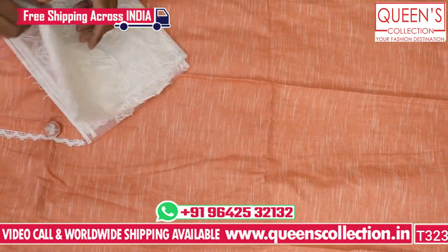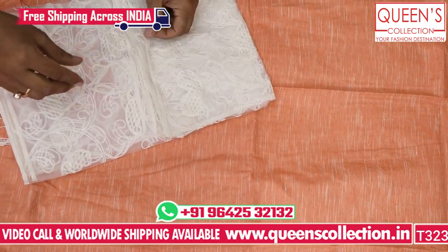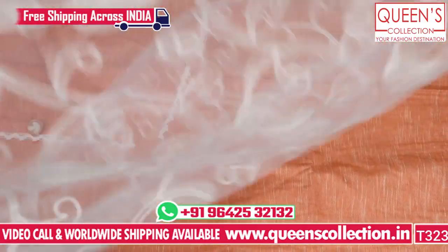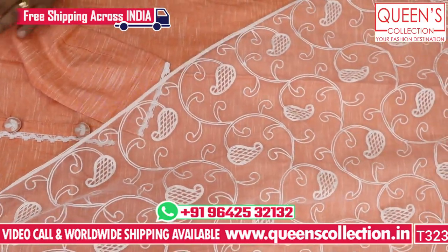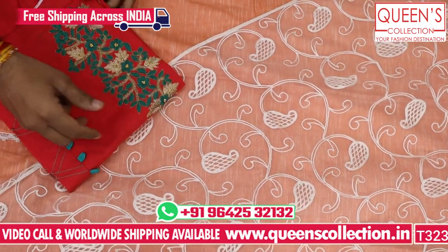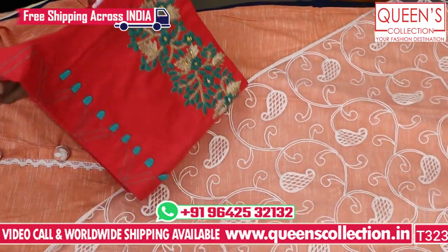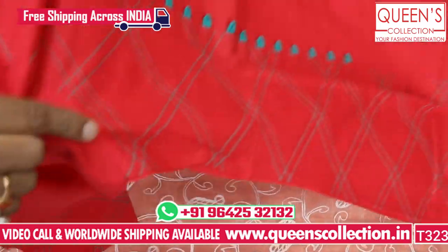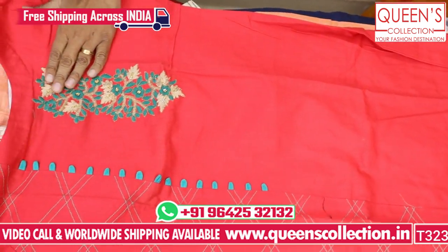It has a very nice collar neck design at a very reasonably priced range. If you like it, share it and subscribe. The next concept has a nice fabric with a good embroidery pattern. It is long with a gown style and one-side embroidery.